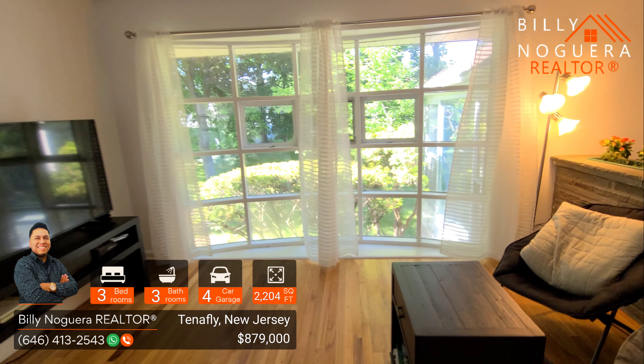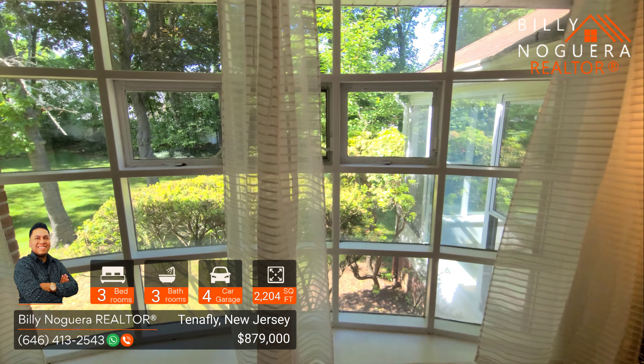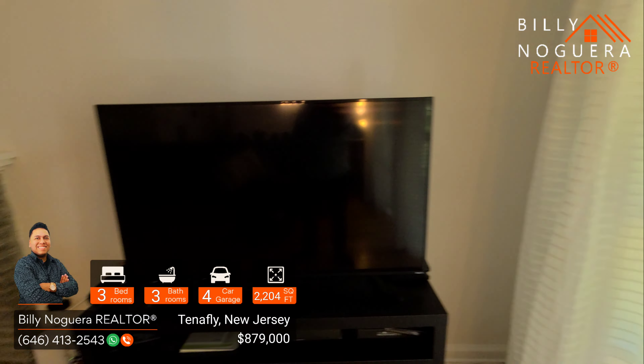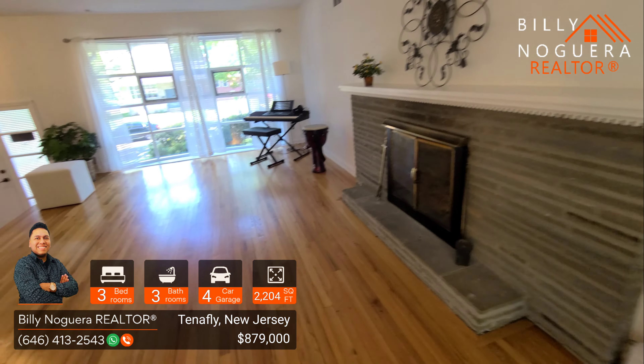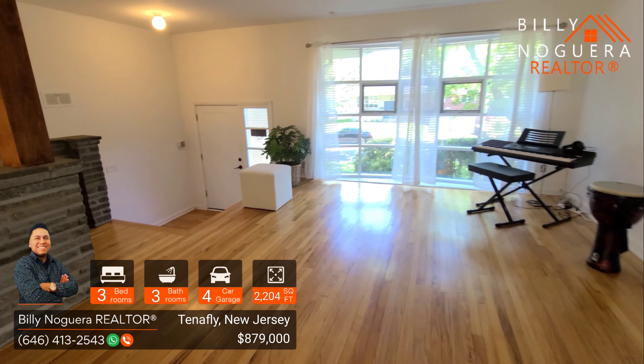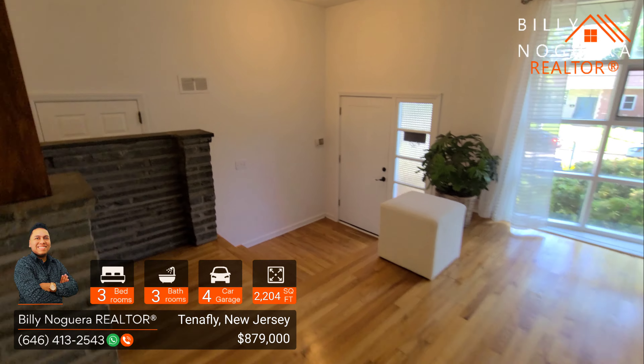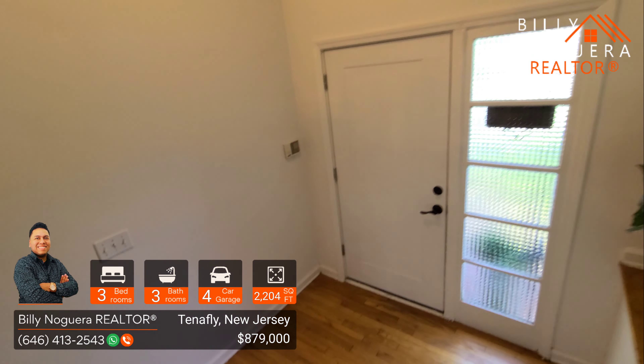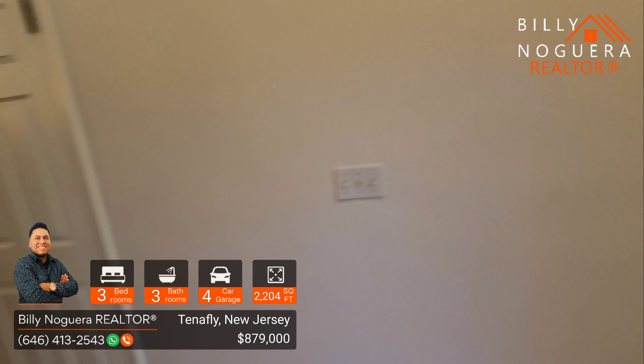As you come in, you see this gorgeous living room with two huge windows. This window overlooks the gorgeous backyard. On the other side, we see the window that overlooks the entrance and the outside, and brings tremendous natural light. We also see hardwood floors throughout the property, and a fireplace.